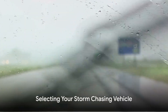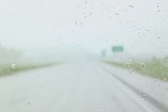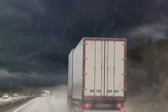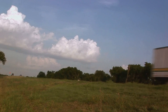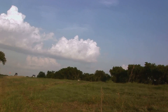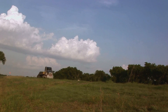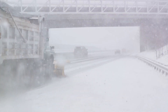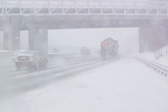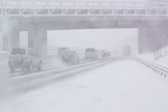Your vehicle is your fortress — choosing the right one can make all the difference in a storm chase. This isn't the time for that sleek sports car or the family minivan. You need something more substantial, more robust. Many storm chasers opt for large SUVs or trucks. They provide not only the necessary power and performance, but also the ground clearance to navigate more easily through various terrains and weather conditions.